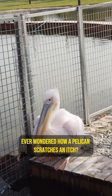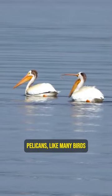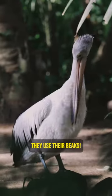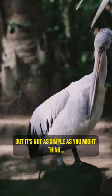Ever wondered how a pelican scratches an itch? Pelicans, like many birds, have a unique way of dealing with itches. They use their beaks, but it's not as simple as you might think.